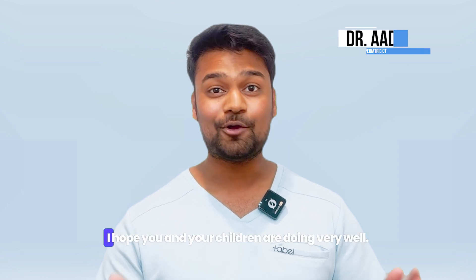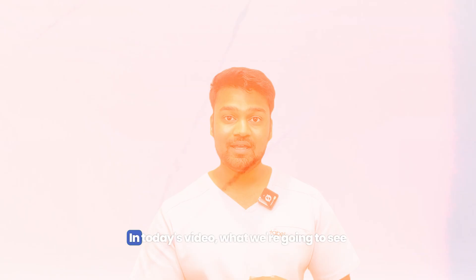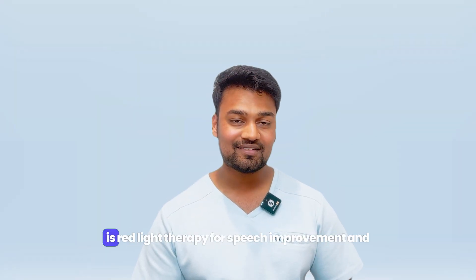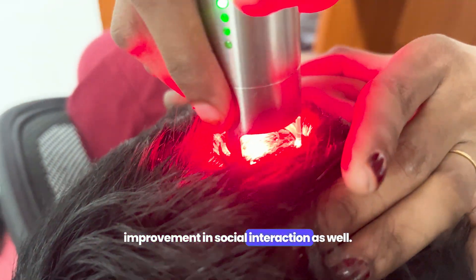Hello parents, how are you? I hope you and your children are doing very well. God bless you and your children. In today's video, what we're going to see is red light therapy for speech improvement and improvement in social interaction as well.